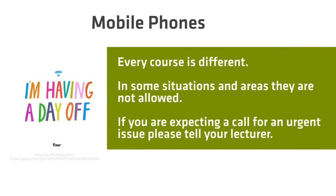Mobile phones: every course is different, but in some classrooms and workshops mobile phones are strictly not allowed. If you are expecting an urgent call, please tell your lecturer at the beginning of the class. If you are allowed your mobile phone in class, this is not the time to be updating your status on social media. This is a breach of the Student Code of Conduct and TAFE will notify your school.